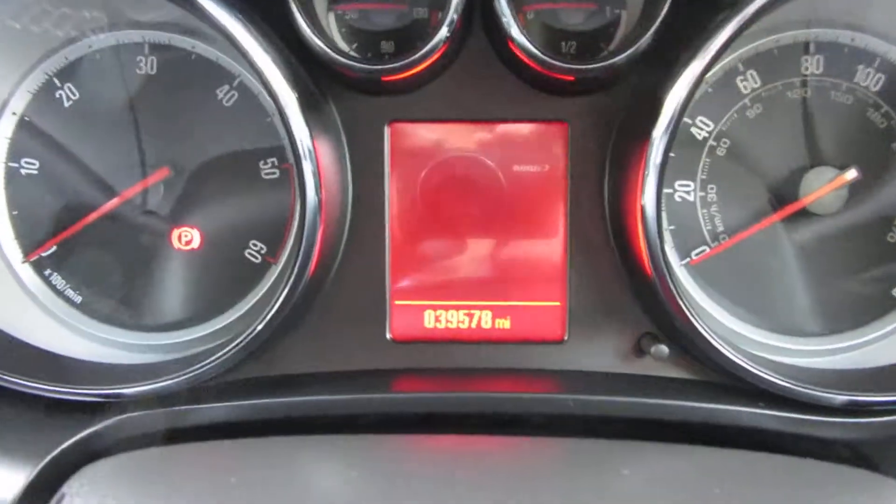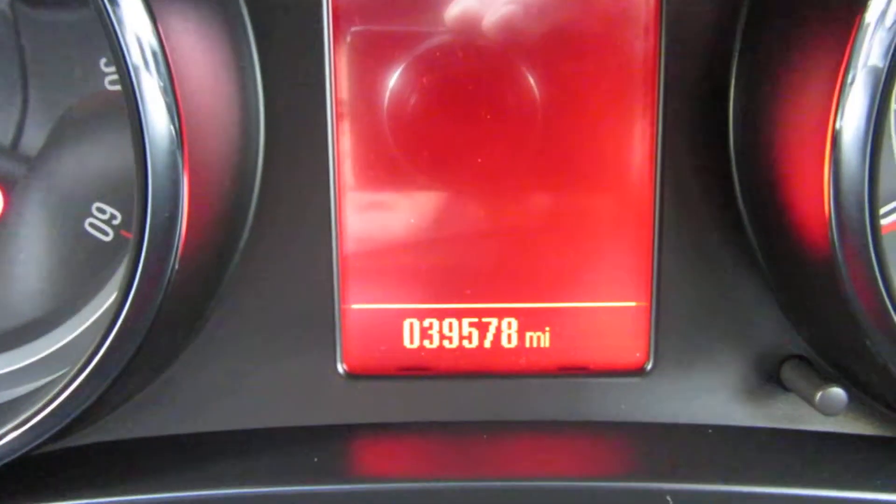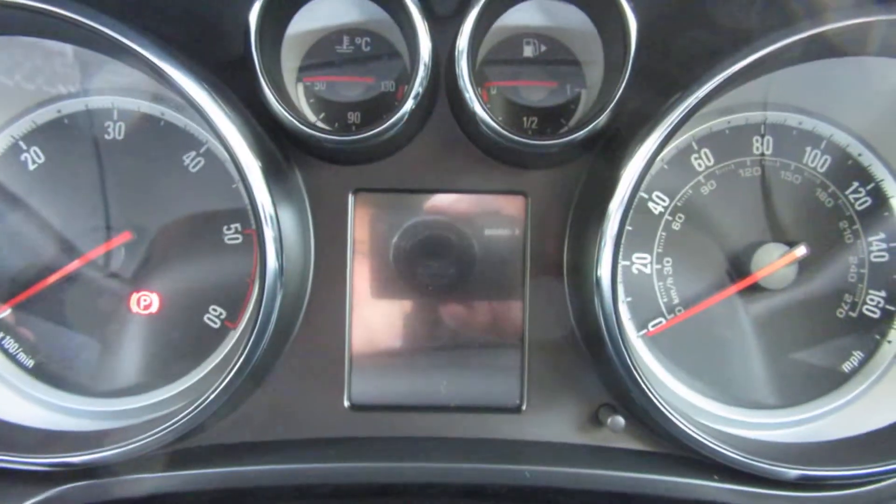Let me just put it around the inside. We'll do the mileage first before that disappears. 39,578 miles. It's a 2014 car.